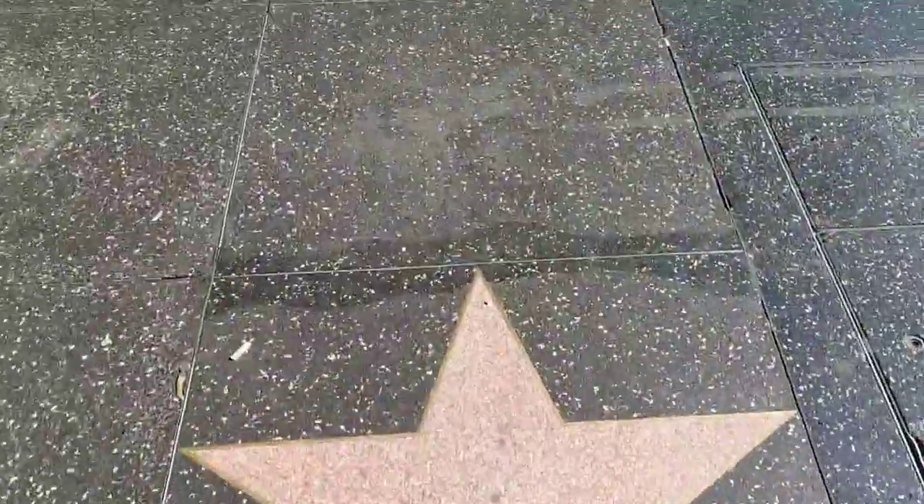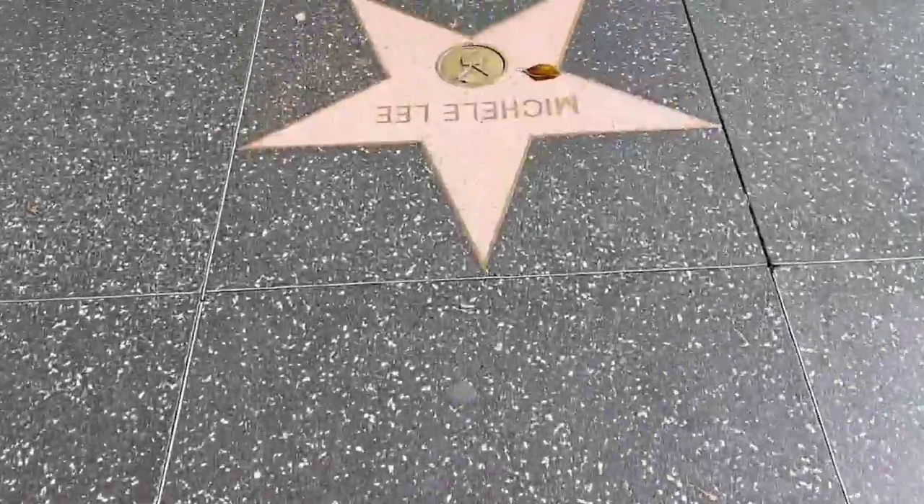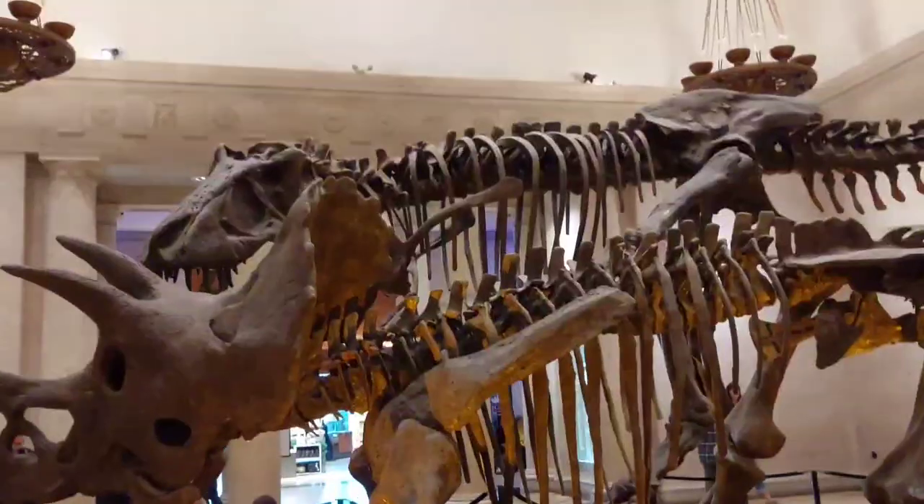Today we went to the Los Angeles Natural History Museum. As I record this, I play Civilization VI, so you may hear some weird noises of either battle, communing with other empires, or simply the narrator speaking to me.